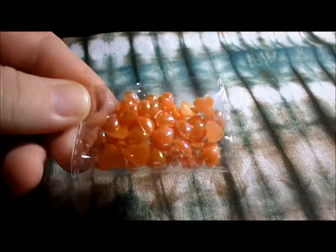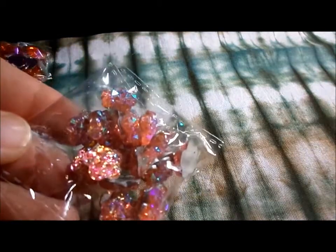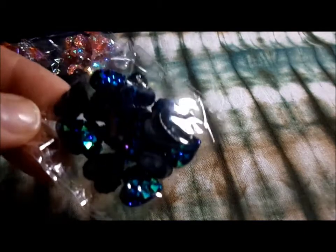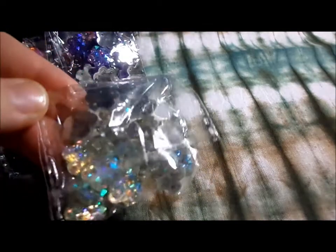Let's see here — orange neon hearts. These cute sort of orangey pink crusty-top flowers. Dark blue — I don't like using the word crusty, but anyways — these blue hearts, some purple flowers, some AB white flowers.